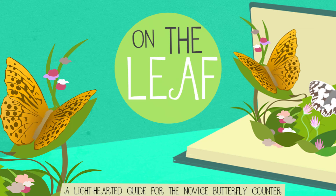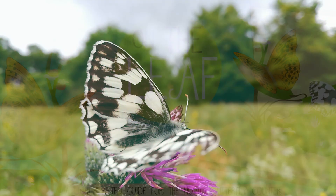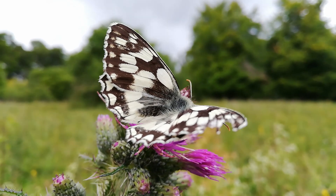On the Leaf, a light-hearted guide for the novice butterfly counter. Hi, welcome to an update from On the Leaf. I'll be sharing the butterflies we have seen this week, how many and where.